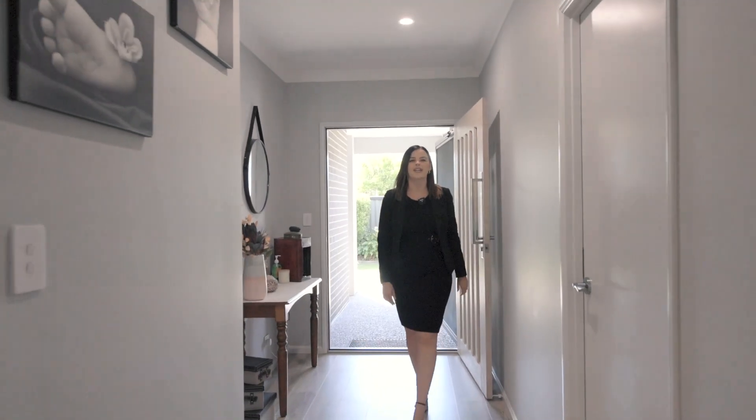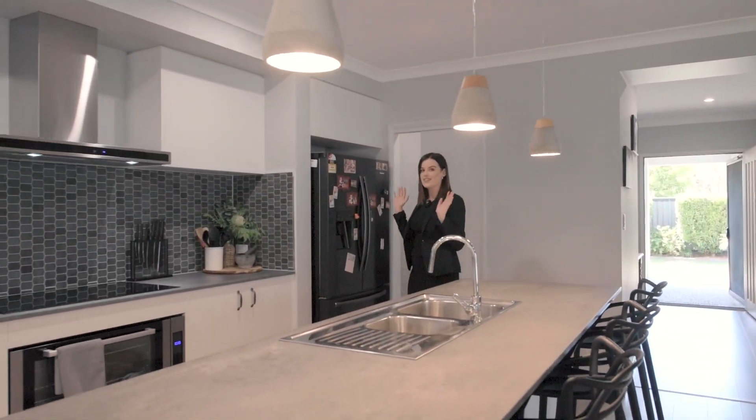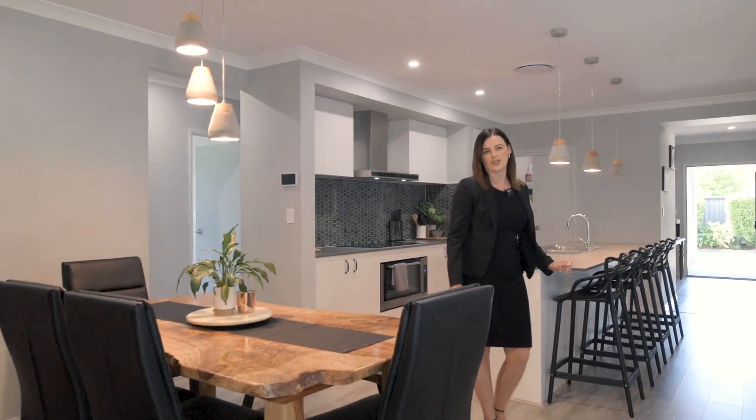From the moment you enter this home you'll be blown away by the features it has to offer, from the hybrid timber floors to the tall ceilings, ducted air and downlights. And get a load of this beautiful natural concrete look stone bench top.